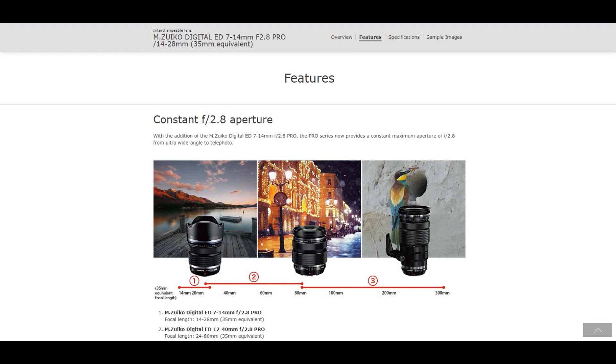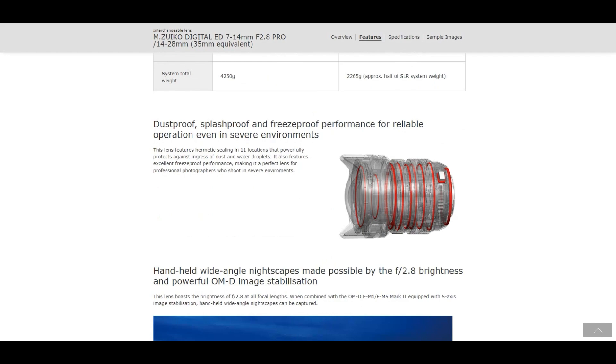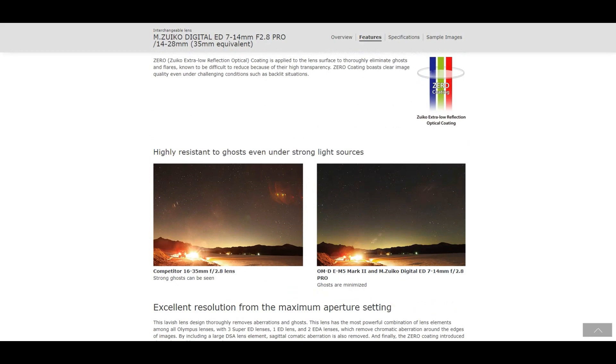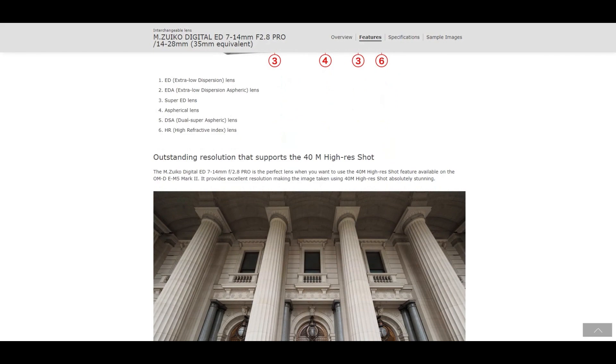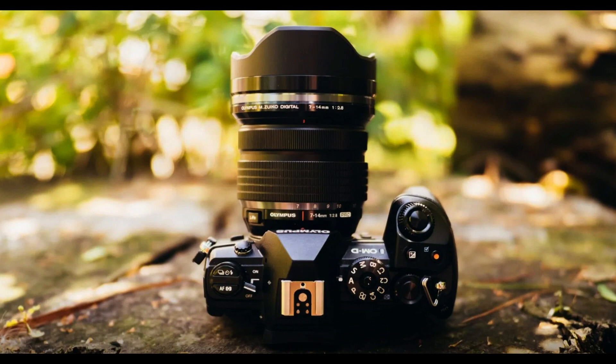The Olympus 7-14mm F2.8 Pro features in-body image stabilization that provides up to four stops of compensation, ensuring sharp images free from camera shake even when shooting in low-light or using slower shutter speeds. Overall, it's a fantastic choice for landscape photographers, with its wide-angle zoom range, fast aperture, and weather-sealed design making it a versatile and durable lens. If you're looking to take your landscape photography to the next level, this lens is definitely worth considering.